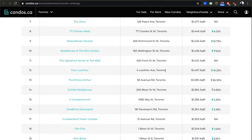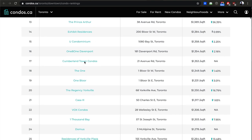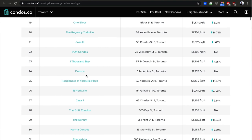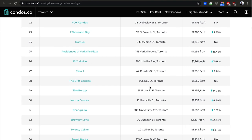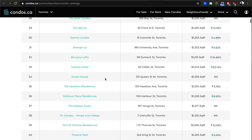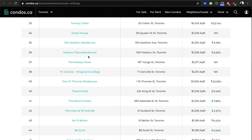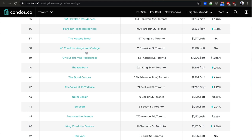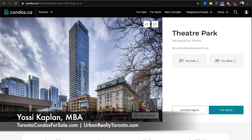The Well is breaking records — it's number 11 most expensive and it's still under construction. We're looking at Bloor, then condos going toward U of T. Casa on Charles Street is closer to U of T. Bay and Bloor — Shangri-La is only 31st. Smart House has very tiny units so they can command higher price per square foot. Massey Tower and YC Condos are coming in nicely. Theater Park was sold for $600 a foot at the time, maybe even less, and it's doing really well.